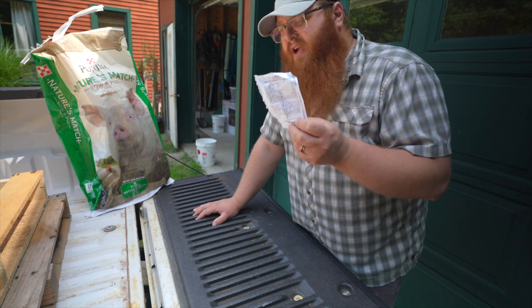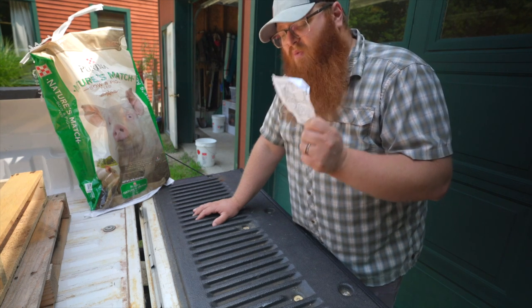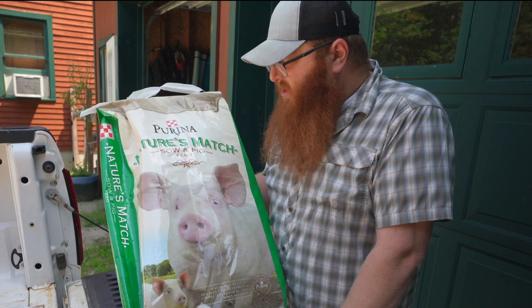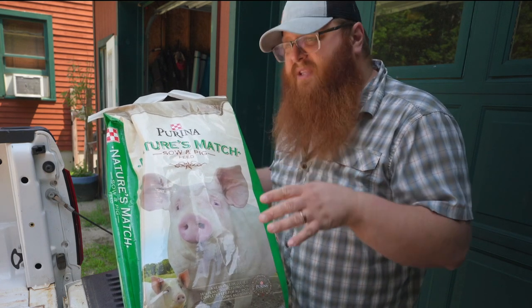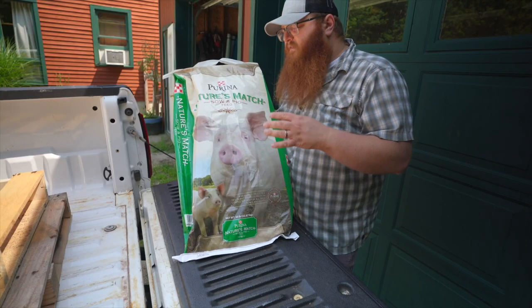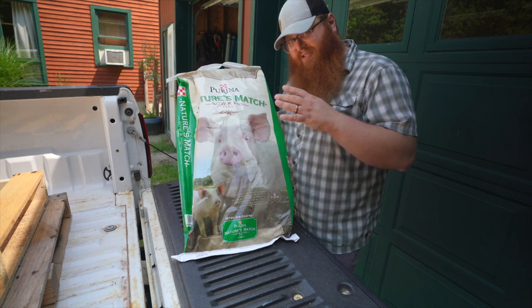You're going to see all sorts of other stuff in there, but when you're looking for probiotics, that's something you want to check on and see — does it have it in there? I do want to take this time to thank Purina for sponsoring this video. We've been feeding Nature's Match to our pigs from the time they were about 25 pounds when we got them. This feed brings to light one of the last things I look for in a feed for my animals, which is convenience.